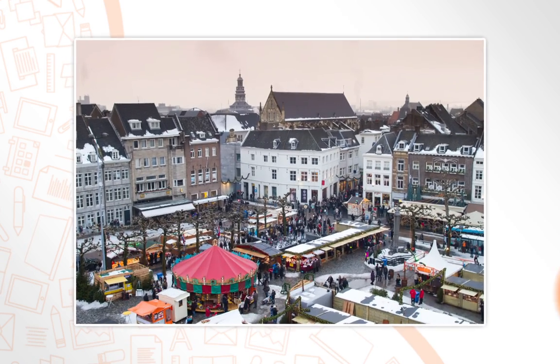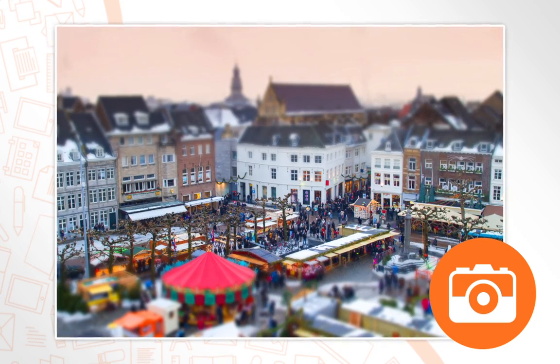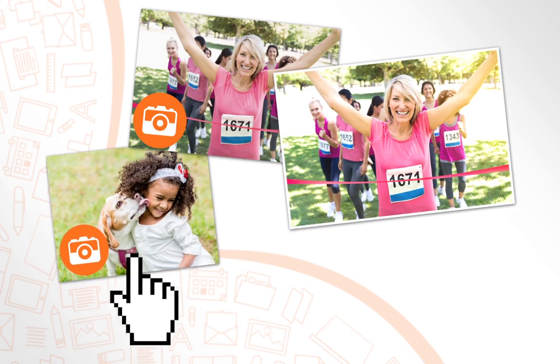Photo editing is enhanced with impressive new filters, including tilt shift that miniaturises your scenes, plus vibrance, clarity, and split tone.